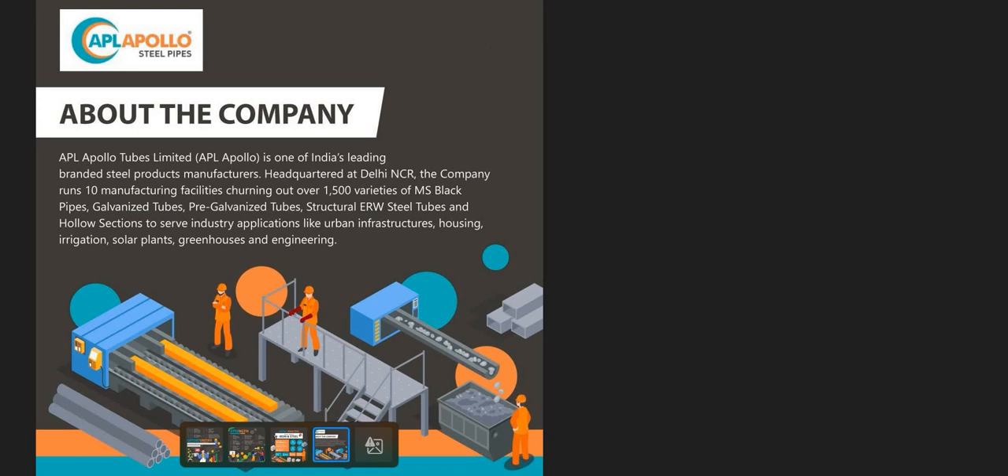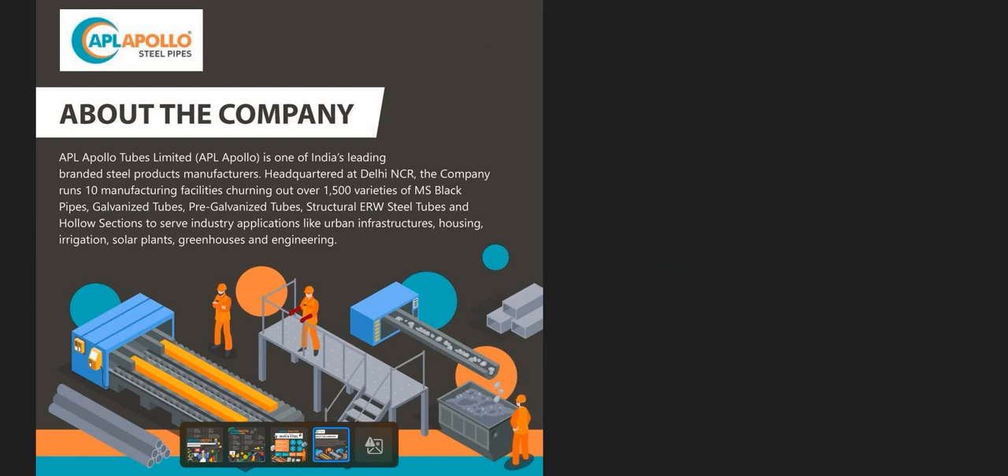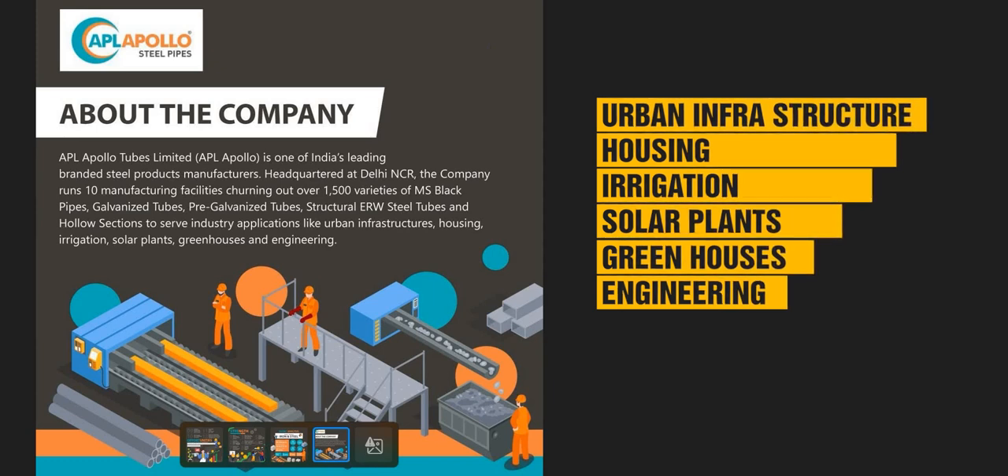ERW stands for Electrical Resistance Welded. ERW steel pipes are manufactured by low or high frequency resistance welding; they are rounded pipes welded from steel plates with longitudinal welds. They are used to transport oil, natural gas, and other vapor or liquid substances, and can meet various high and low pressure requirements. These are the major products Apollo Tubes manufactures.